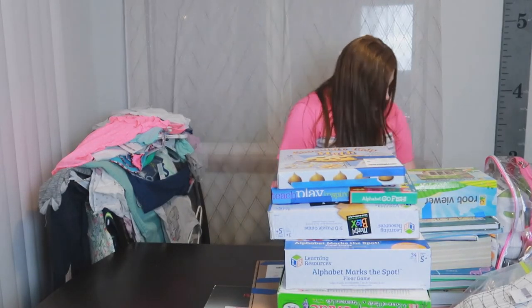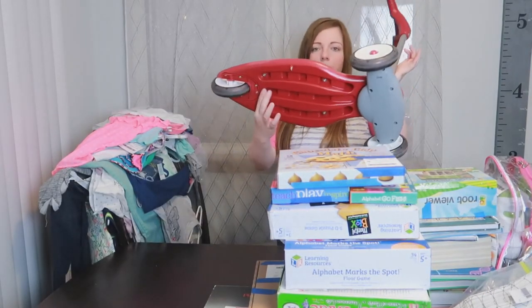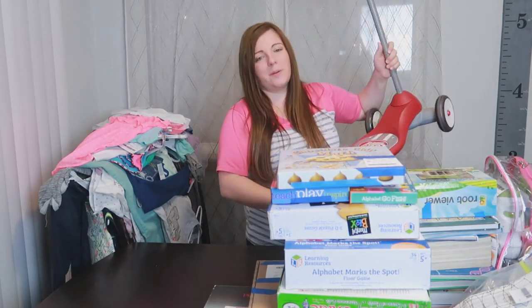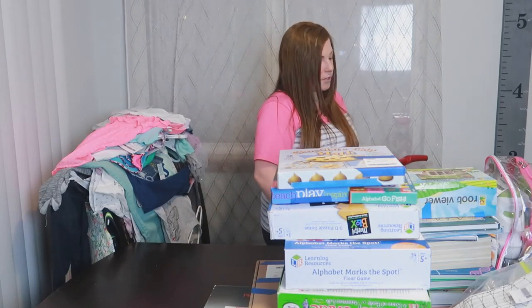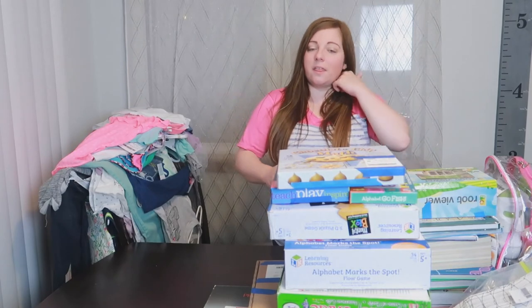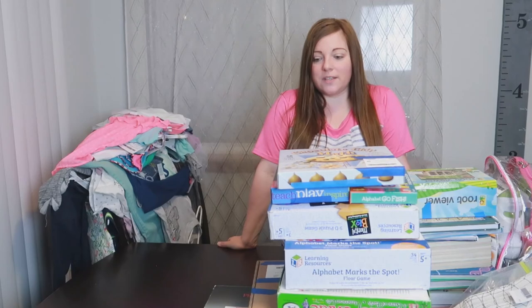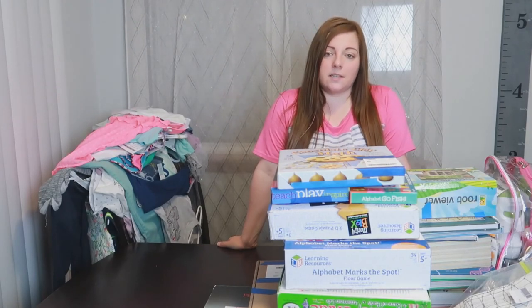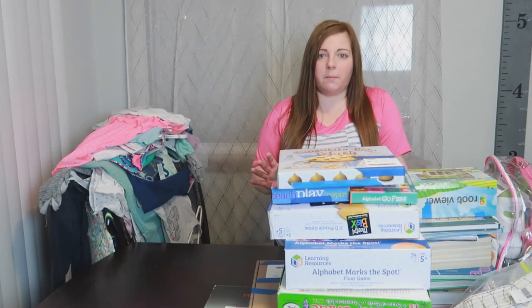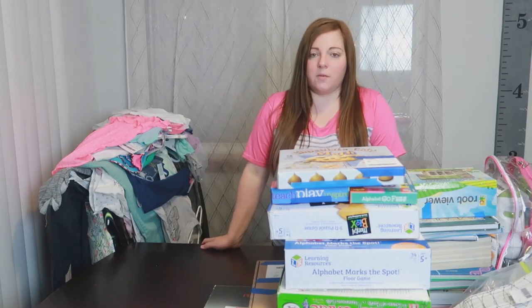The last thing I forgot to show you is this Radio Flyer three-wheel scooter for Quinn — only $8. She has a two-wheel scooter but isn't quite confident on it yet, so we wanted her to have one for camping to roll around on. So that is our JBF haul. We spent $411.32 on this, but we've already made back $60 from what we're selling just from the first day presale. We'll probably make back a couple hundred and I'm really happy with what we got.